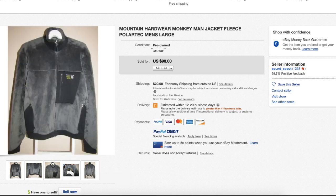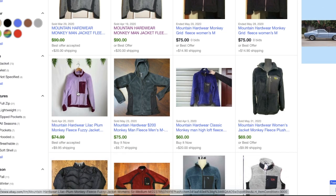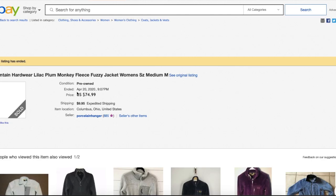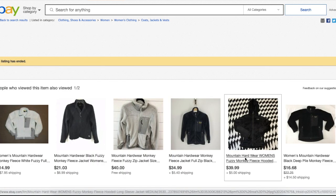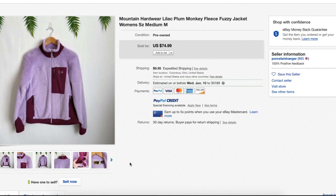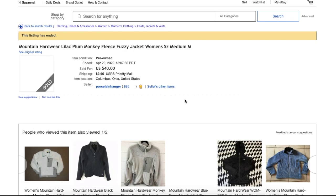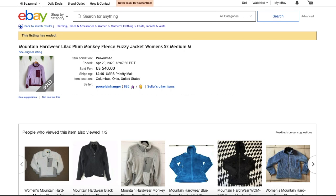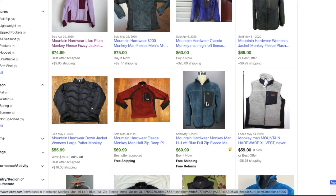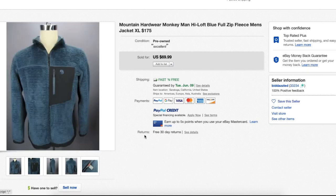This one went for $90 and you can see it's definitely in used condition, but if you can find these at your thrift store for less than $10, this would be a great investment. Let's look at this pink one — it went on best offer and is in pre-owned condition, a very bright pretty color. I've entered the item number into Watch Count, clicked 'Show Me,' then went to 'True Price' on eBay — and it sold for $40. I have found this exact one in the light blue.